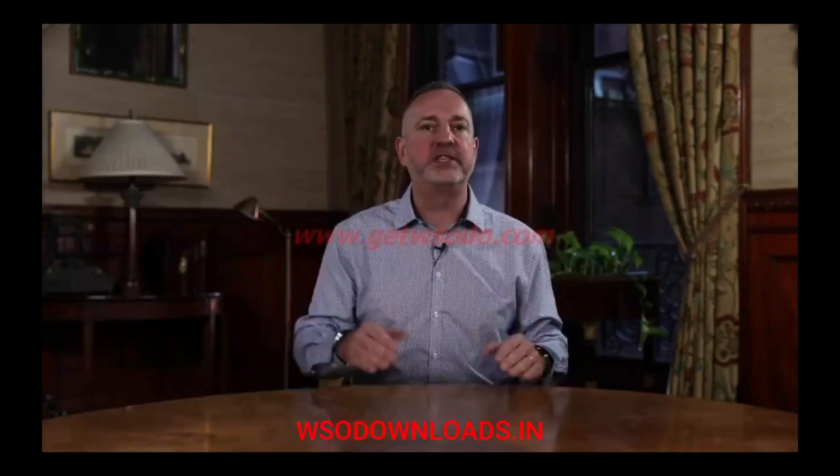Hi there, it's Karl Allen. Welcome to the module two implementation lesson on deal strategy and specification.